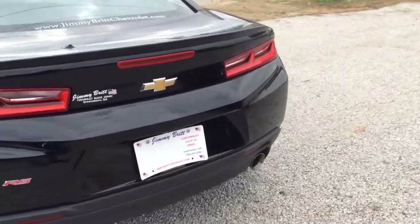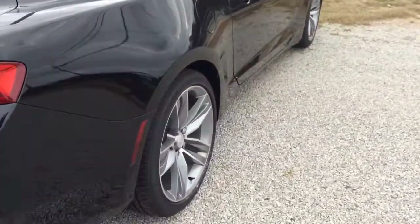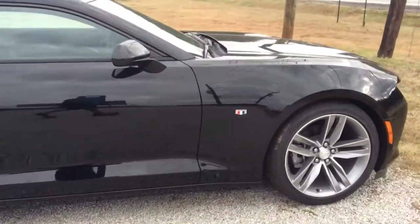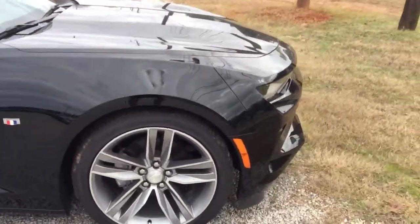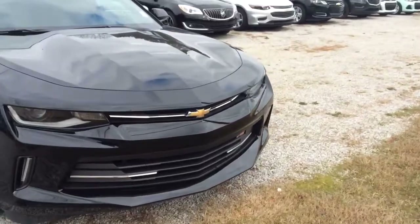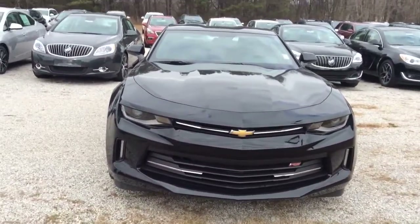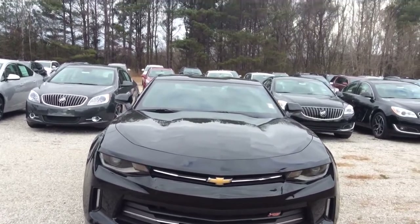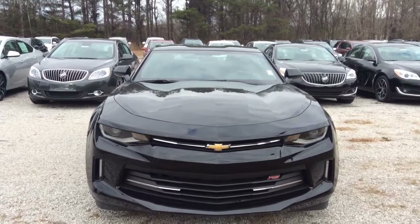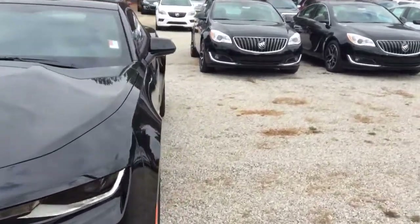This is the RS package. Got those 18 inch wheels on this vehicle, got those front fog lamps as well. Let's check out this remote start real quick — it'll definitely come in handy for those cold winter days when you need your car warmed up before you get in. It's all cranked up now.